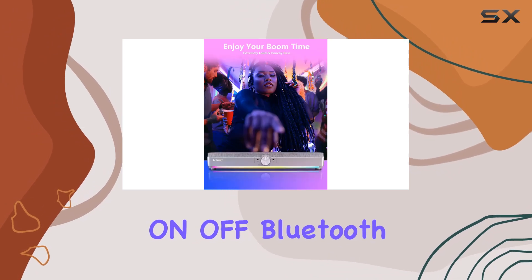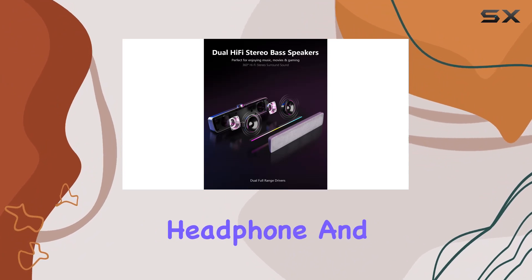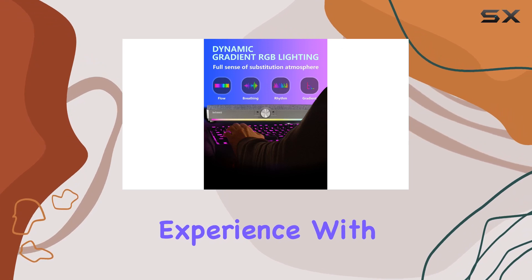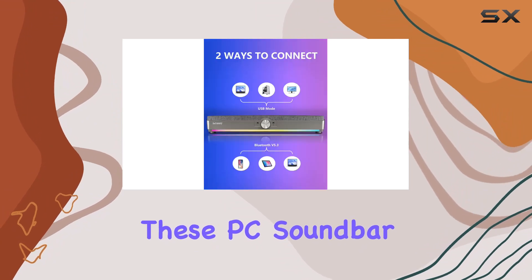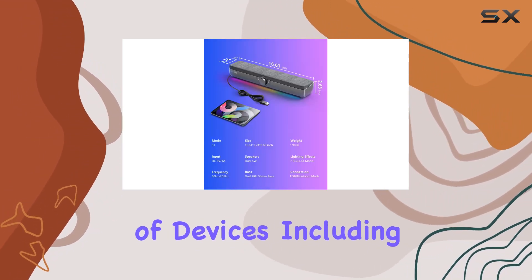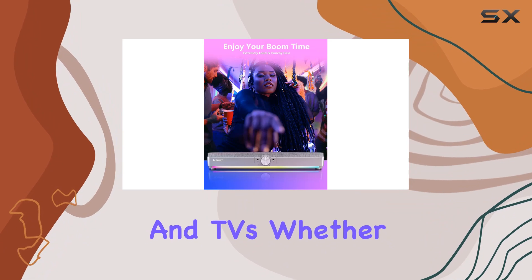The one-knob volume control adds a touch of simplicity, allowing easy on/off, Bluetooth mode switching, and volume adjustments. Additionally, there's a 3.5mm headphone and microphone jack for a convenient and private gaming or video experience. With dual connectivity options — Bluetooth version 5.3 and USB wired connection — these PC soundbar speakers offer great compatibility with a range of devices.